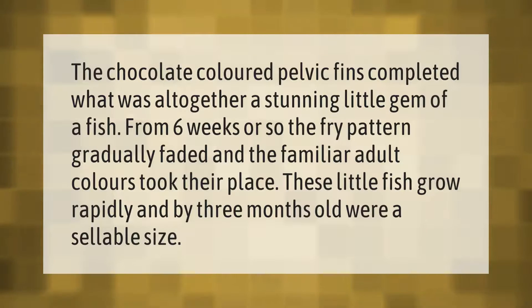The chocolate-colored pelvic fins completed what was altogether a stunning little gem of a fish. From six weeks or so, the fry pattern gradually faded and the familiar adult colors took their place. These little fish grow rapidly and by three months old were a sellable size.